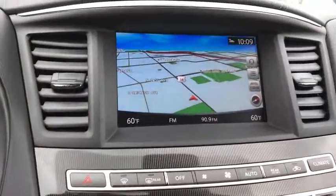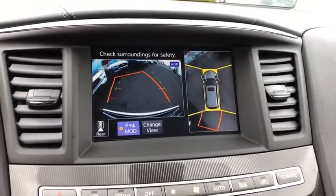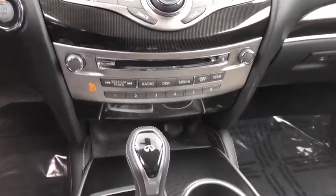Leather-wrapped steering wheel, power steering, AM-FM stereo with CD player, four-wheel disc brakes, center armrest, universal garage door opener, electronic stability control, power windows, security system.